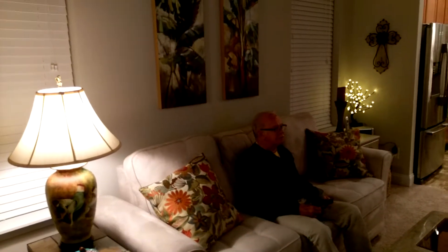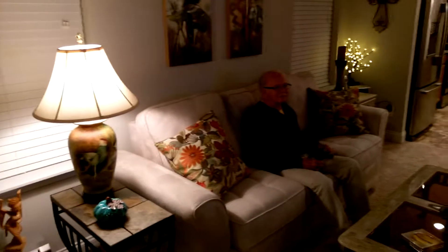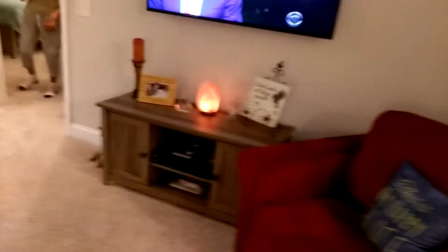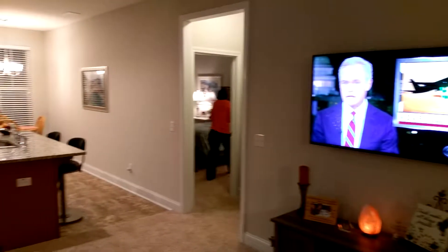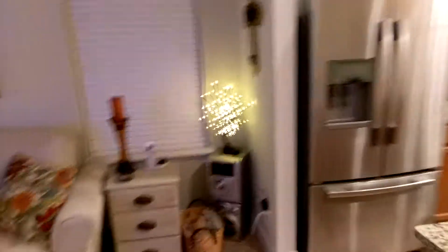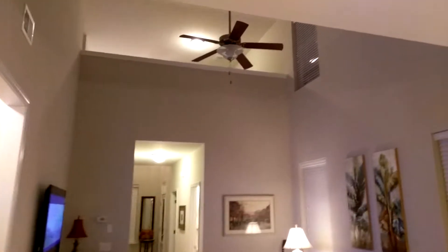There's Raleigh enjoying the tube. Wave to him! Hey Raleigh. And Ashley. There's her TV on the wall — got a 55 inch LED TV. There's Ashley. It looks this way. What do you think, Raleigh? You like it? Yeah. Nice and cozy in here.